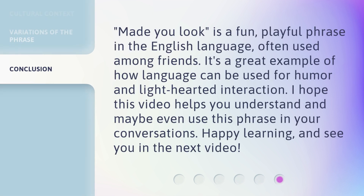'Made you look' is a fun, playful phrase in the English language, often used among friends. It's a great example of how language can be used for humor and light-hearted interaction. I hope this video helps you understand and maybe even use this phrase in your conversations. Happy learning, and see you in the next video.